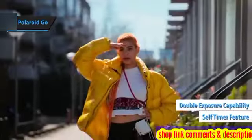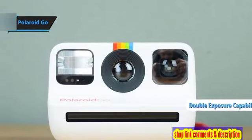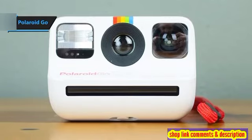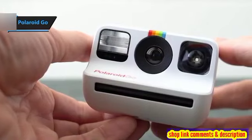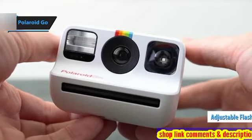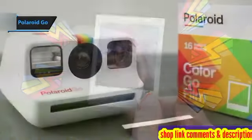A standout feature is its double-exposure capability, adding a layer of creativity to your snapshots. An added touch is the cute red wrist strap, transforming the Polaroid Go into the perfect travel buddy for any adventure. Despite its diminutive size, it doesn't skip on features, boasting a self-timer, an adjustable flash, and even a double-exposure mode for those looking to experiment with their photography. The viewfinder is cleverly designed with a reflective coating, doubling as a mirror for those selfie moments.